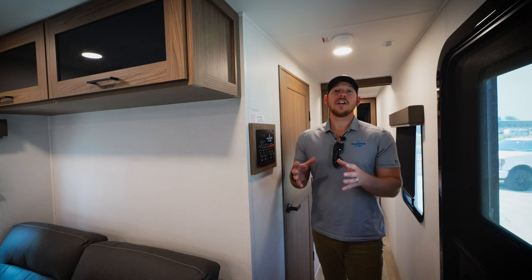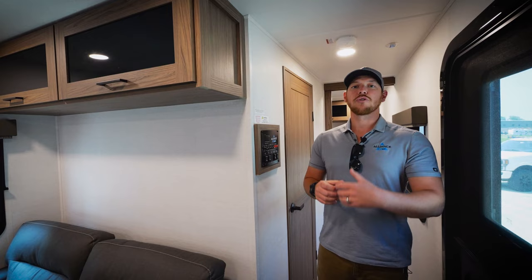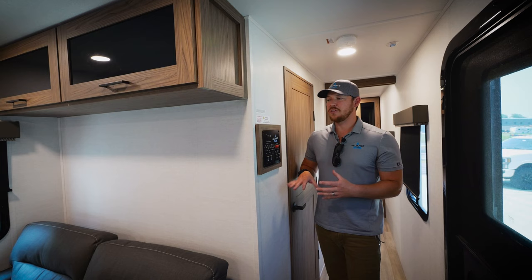Walking through the 294RK for the first time, you may be wondering why the heck is this hallway wall on an angle. We did that on purpose. This greatly increases the flow as you travel from the rear to the front of this camper. You still have plenty of room in the bathroom, but this was a beautiful design choice to increase the overall ergonomics.